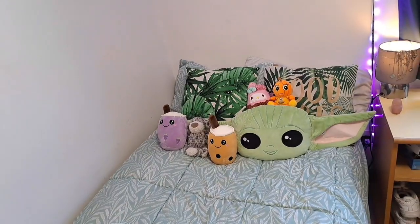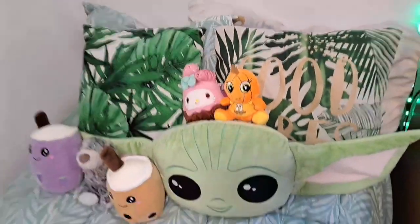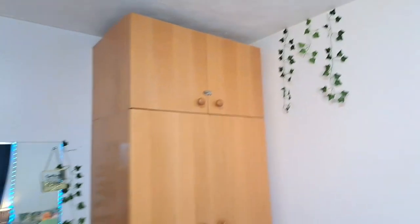So guys, here is my bed. This is what it looks like - I stuck a few fairy lights up there. And then here you have the wardrobe.